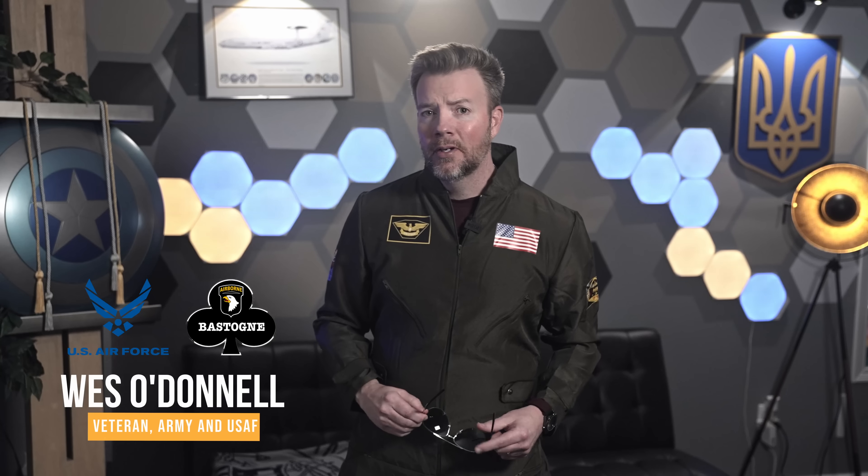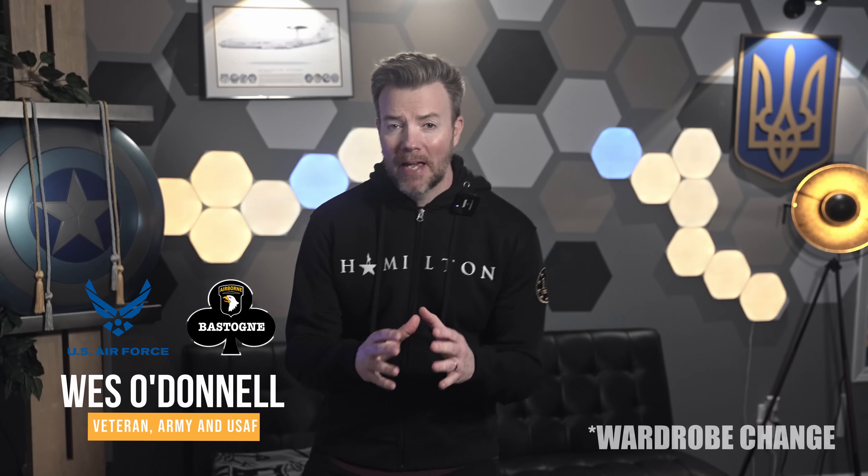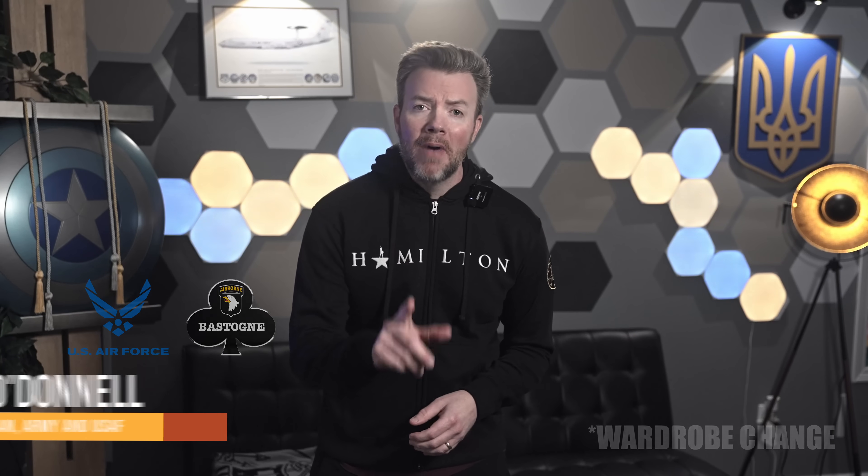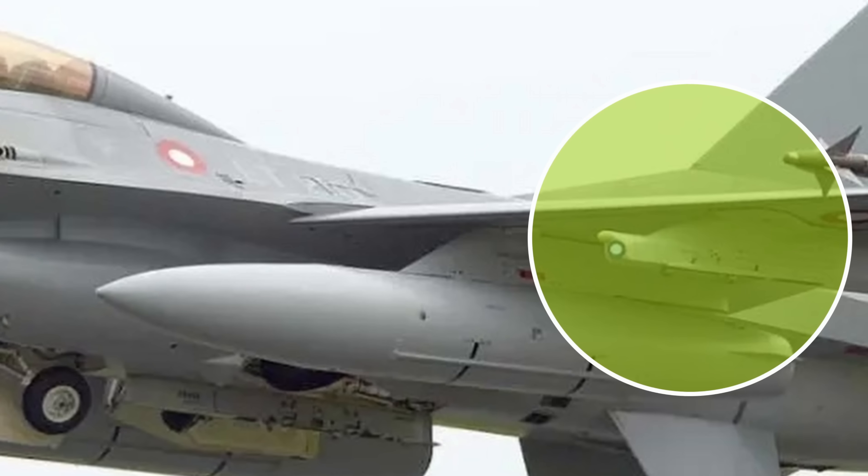Hey friends, Wes here. Stick around because by the end of the video, you'll understand why Russian missile operators should probably start updating their LinkedIn profiles. Ukraine's Deputy Minister of Defense for Aviation Development, Kasyenko, met with Terma's CEO, Henrietta Halbertigson, in a high-level sit-down about boosting the Air Force's capabilities.